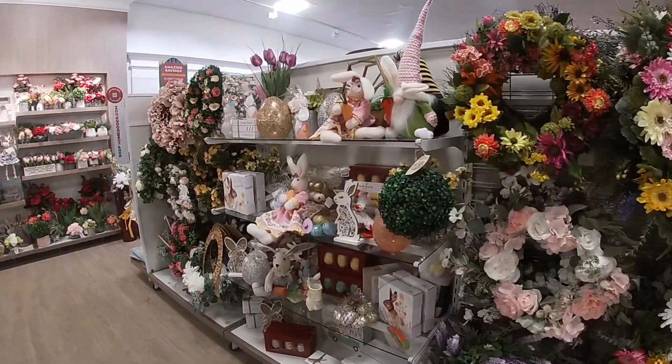They have this sofa right here — $1,000. It's a pretty chandelier lamp, $90.